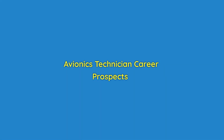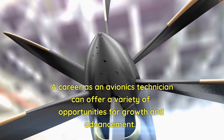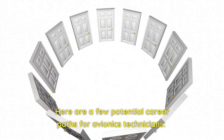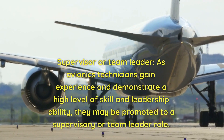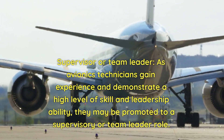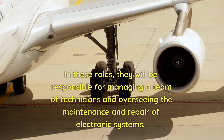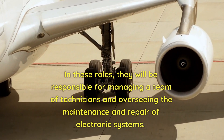Avionics technician career prospects. A career as an avionics technician can offer a variety of opportunities for growth and advancement. As avionics technicians gain experience and demonstrate a high level of skill and leadership ability, they may be promoted to a supervisory or team leader role, where they will be responsible for managing a team of technicians and overseeing the maintenance and repair of electronic systems.